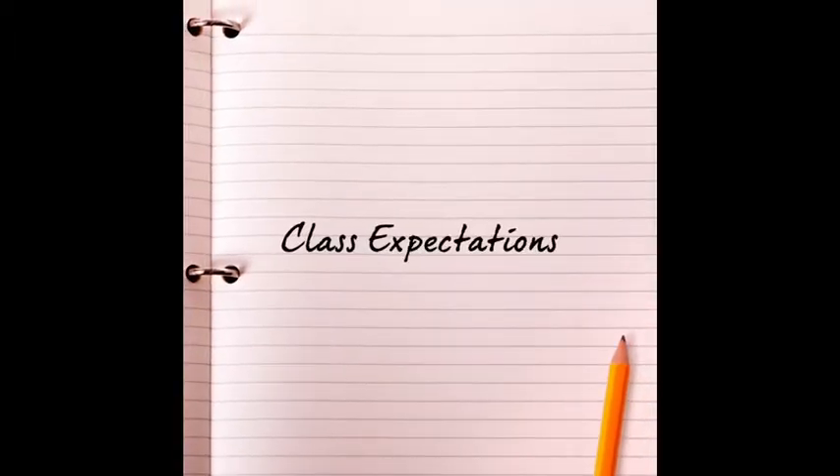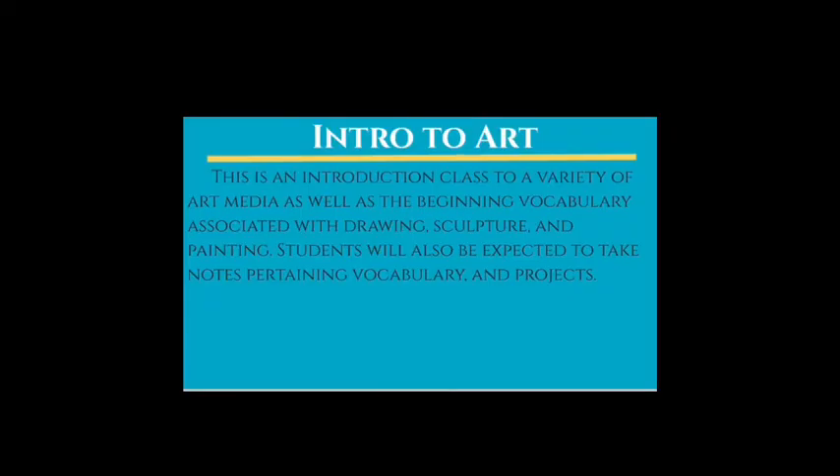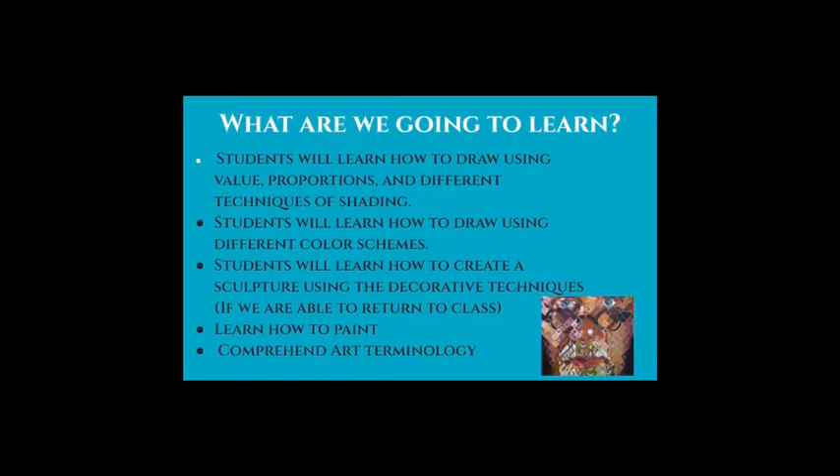Intro to Art is an introduction class to a variety of art media, as well as the beginning vocabulary associated with drawing, sculpture, and painting. Students will also be expected to take notes pertaining to vocabulary and projects. Since this is an introduction type of class, we are learning every type of medium — how to draw, paint, and if we get back into the classroom, we will learn how to sculpt.